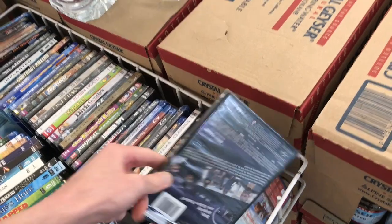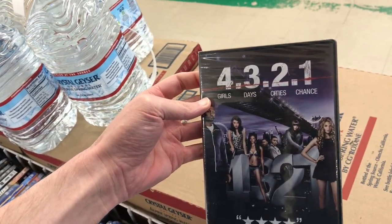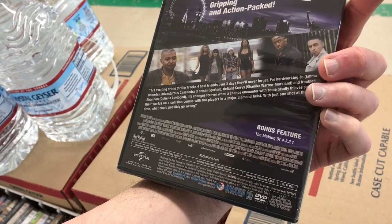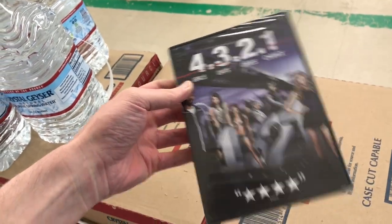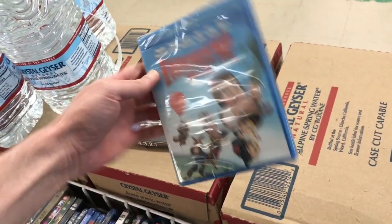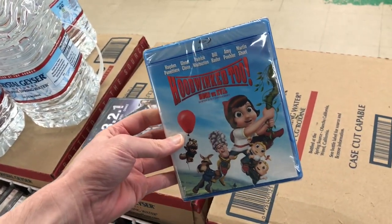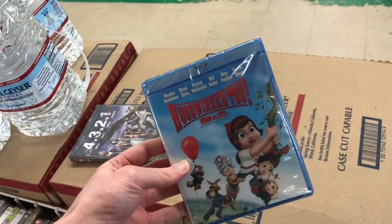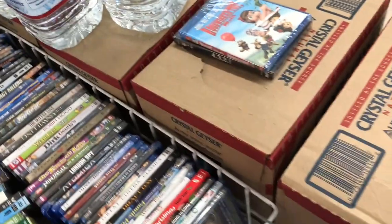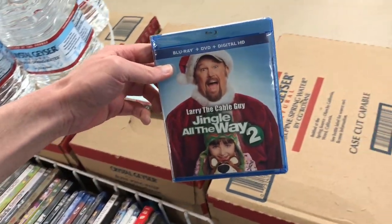I actually see Blu-rays here — the other one did not have Blu-rays. I see some different ones: The Train Robbers — some John Wayne movie — I haven't seen that one. There's a movie called 4-3-2-1: four girls, three days, two cities, one chance, from 2012 — I don't know anything about this one. Hoodwinked 2 — I remember seeing the first one in theaters. The animation wasn't amazing but I kind of liked the story. I might get that one for a dollar since I have the first one.